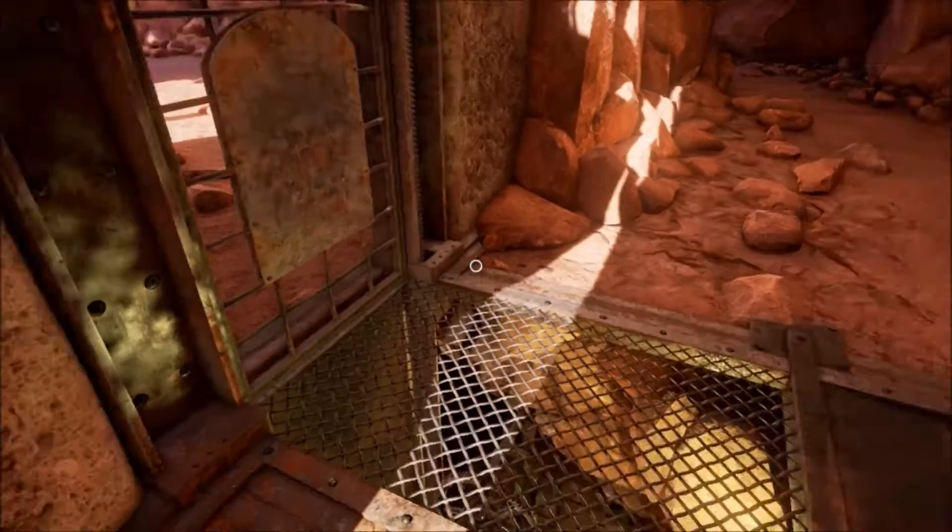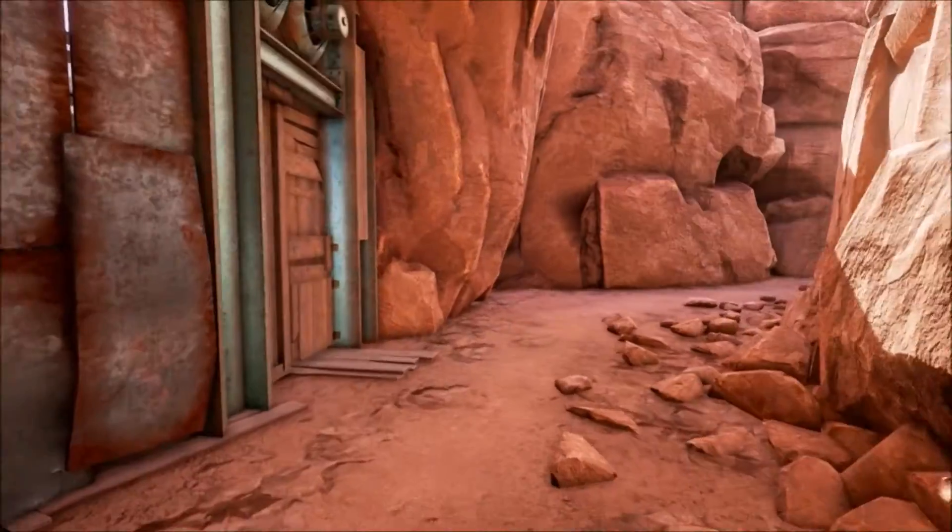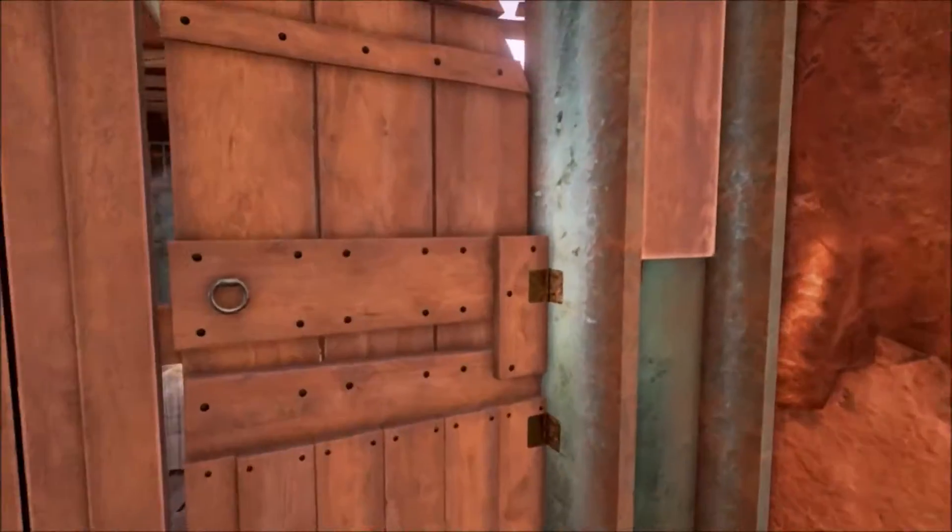We can't get in — we need to get under there somehow. Can we get in this door?